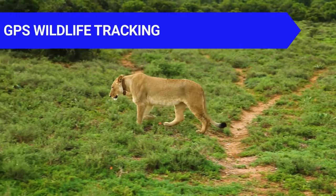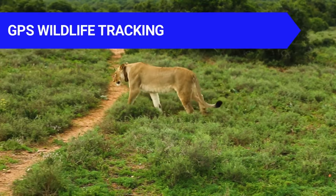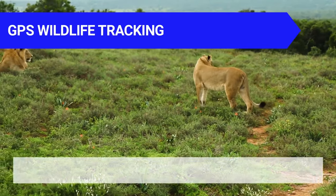GPS Wildlife Tracking. When scientists want to track animals, they use the Global Positioning System. GPS stands for Global Positioning System.